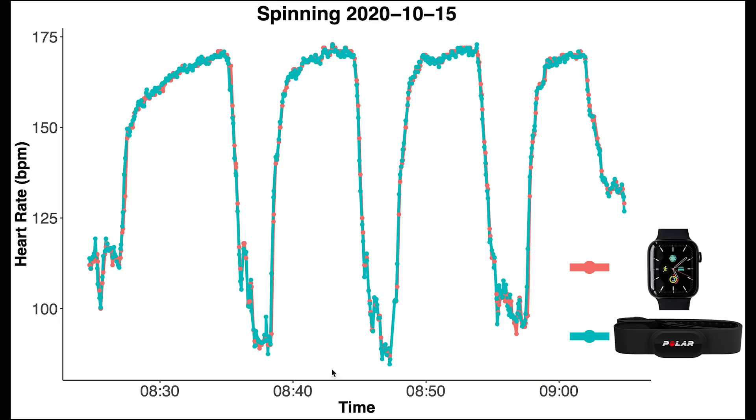Here, I plotted my heart rate over time for one of my spinning sessions, which lasted about 45 minutes. In red, I plotted my heart rate according to the Apple Watch, and in blue, my heart rate according to the Polar H10. And as you can see, they almost perfectly overlap — you can almost not see the heart rate of the Apple Watch because it so perfectly overlaps the heart rate of the Polar H10. I divided my spinning session into four segments where I took a break in between, and in all these breaks, it clearly detected the rise and fall of my heart rate.